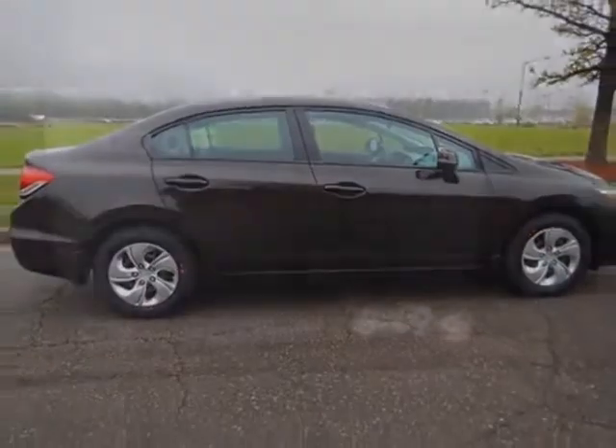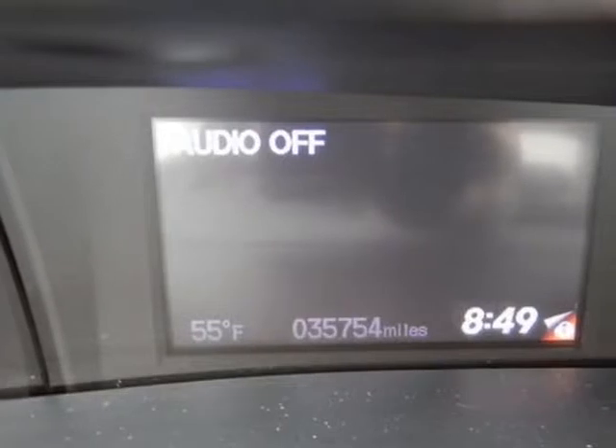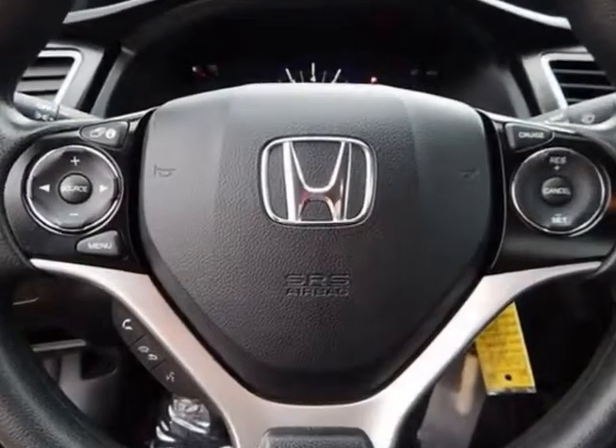Additional options for this vehicle include power locks, auxiliary audio input, cruise control, and driver airbag.